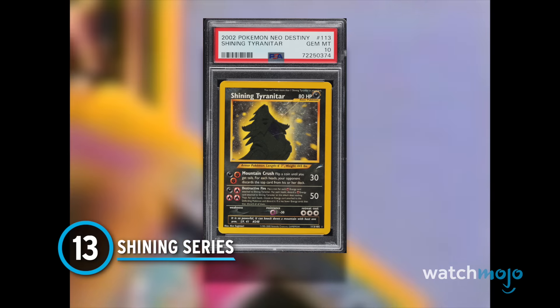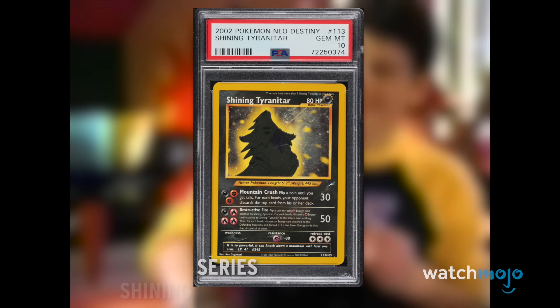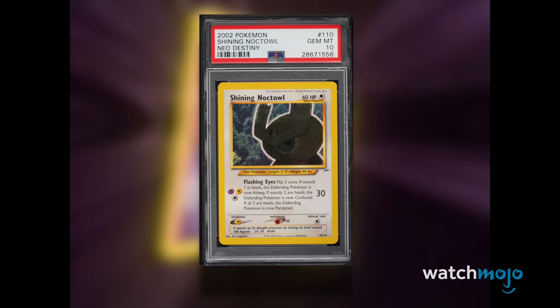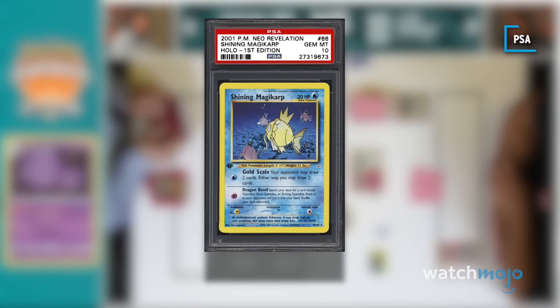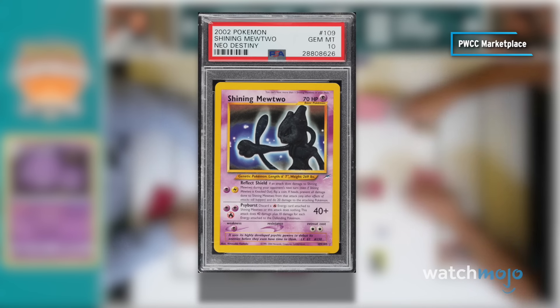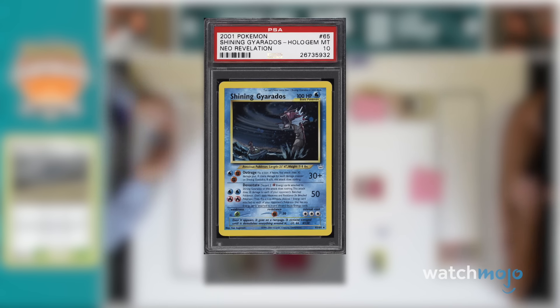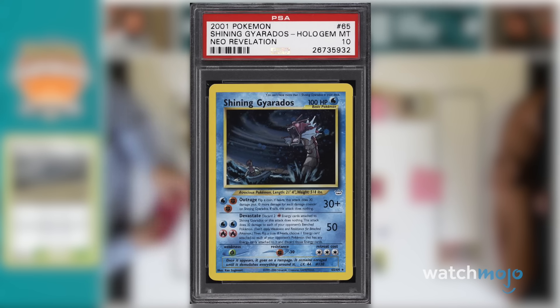Number 13: Shining Series. In the early mainline games, every wild Pokémon had about a 1-in-8,000 chance of being an off-colored shiny version, so it's only natural that the trading card game introduced their own spin on the formula — enter the Shining Series. The only difference is that instead of your time, finding a shiny card takes cold hard cash, and a lot of it. No matter if it's a Magikarp or a Mewtwo, the brand demands astronomical prices. It doesn't help that so few Pokémon have shining cards in the first place — altogether, that adds up to a set that's pretty much worth its weight in gold.